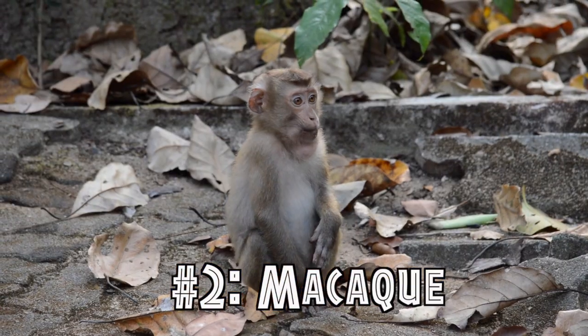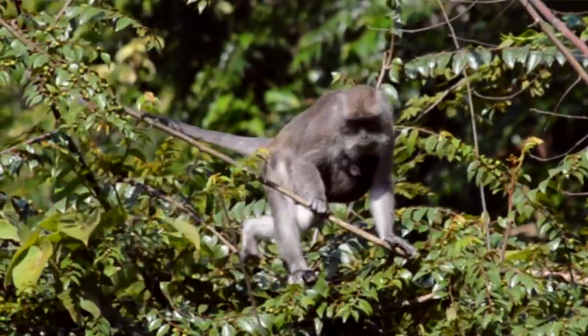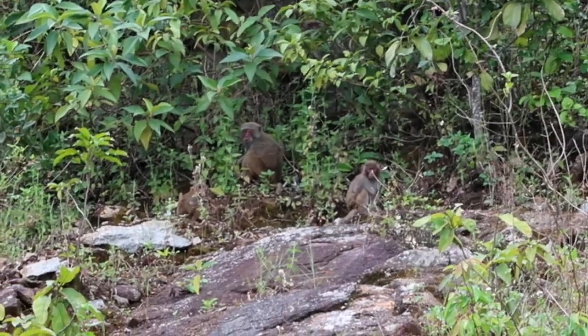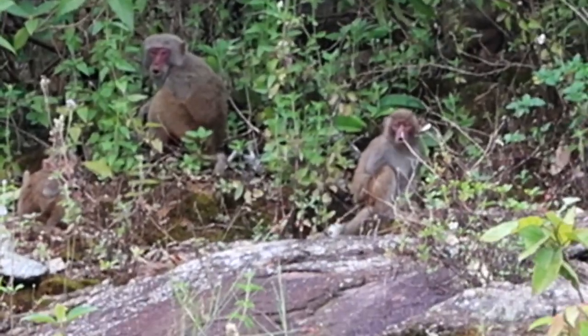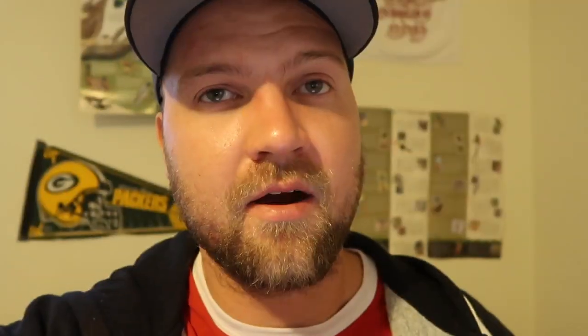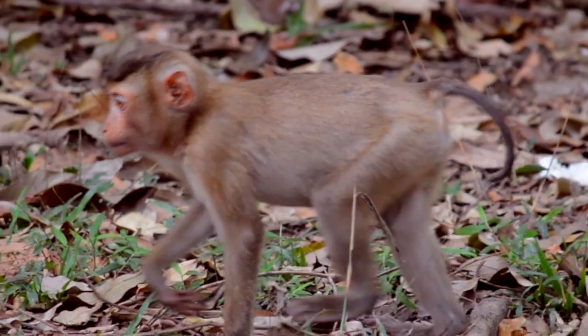The next animals that you should look out for are macaque monkeys. Macaques are a genus of monkeys that are very common throughout Southeast Asia. They are primarily fruit eaters. Not only are they adorable, but they are also very adaptable, and in many situations they're really comfortable around humans. They have very complex social groups that are divided into different levels of dominance.